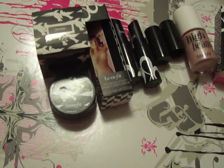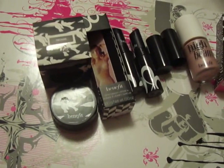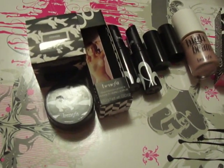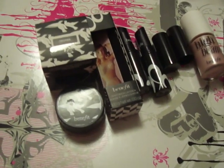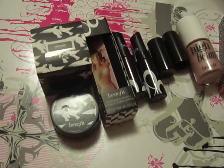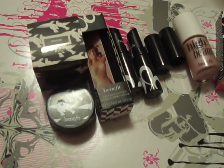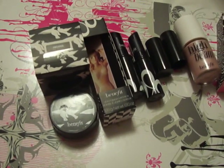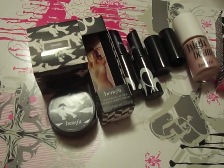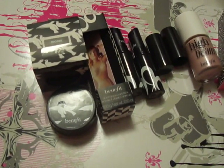I also got the Urban Decay Naked Palette — I'm a big fan of Urban Decay and all of their eyeshadows especially. So I'll be doing more videos on them coming up, as well as a high-end makeup haul and some reviews on that stuff. Comment, rate, and subscribe. Any questions, or anything you'd like me to do more swatches of, just let me know. Thanks for watching my first video — this is DVS Doll, my real name's Brynn if you're interested. Thanks for watching, bye!